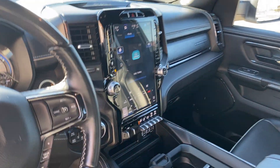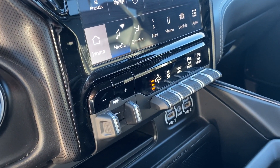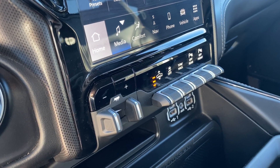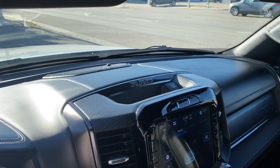12-inch Uconnect display. We've got a couple of great features down here: four-corner air suspension, great for hauling and keeping your load level; integrated trailer brake controller; front and rear parking sensors; and a nine-speaker Alpine surround sound system with subwoofer.